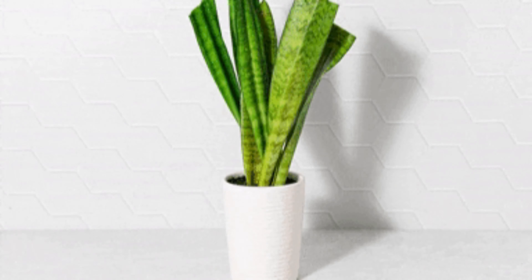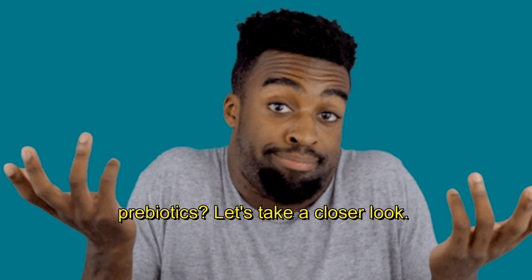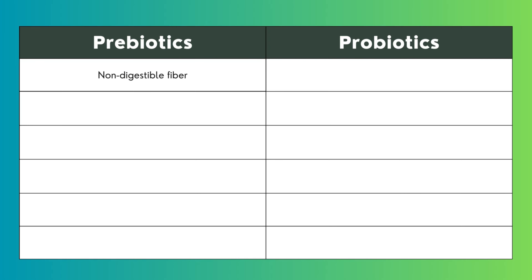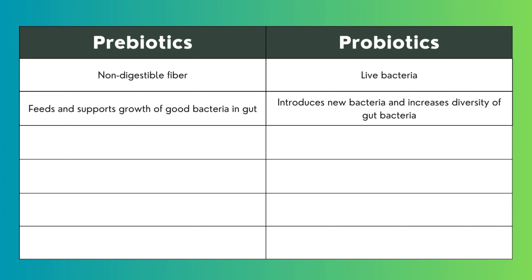But what exactly are the differences between probiotics and prebiotics? Let's take a closer look. Prebiotics consist of non-digestible fibers, while probiotics are live bacteria. Prebiotics feed existing gut bacteria, whereas probiotics introduce new gut bacteria.